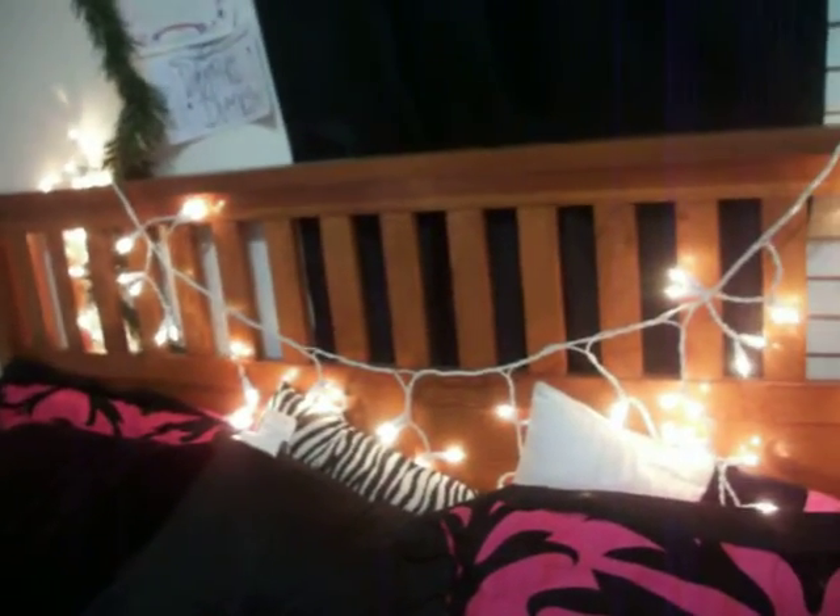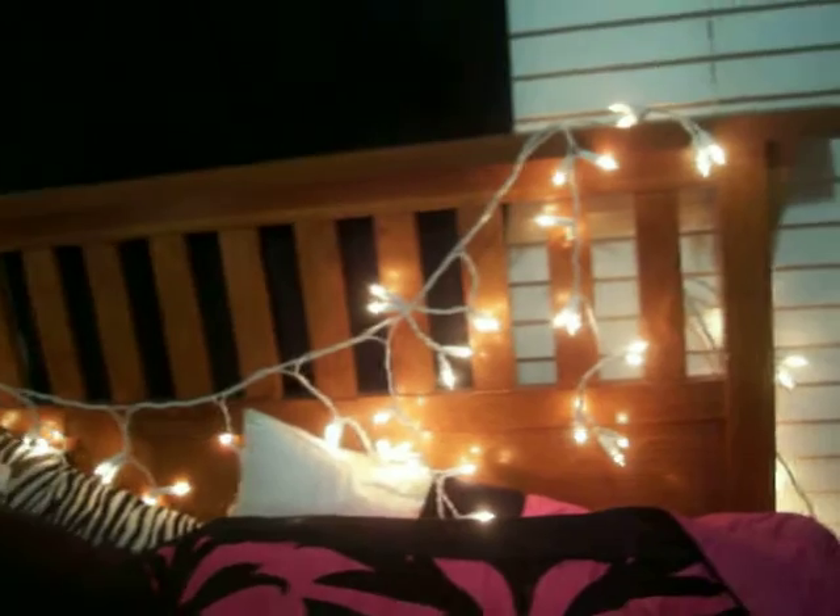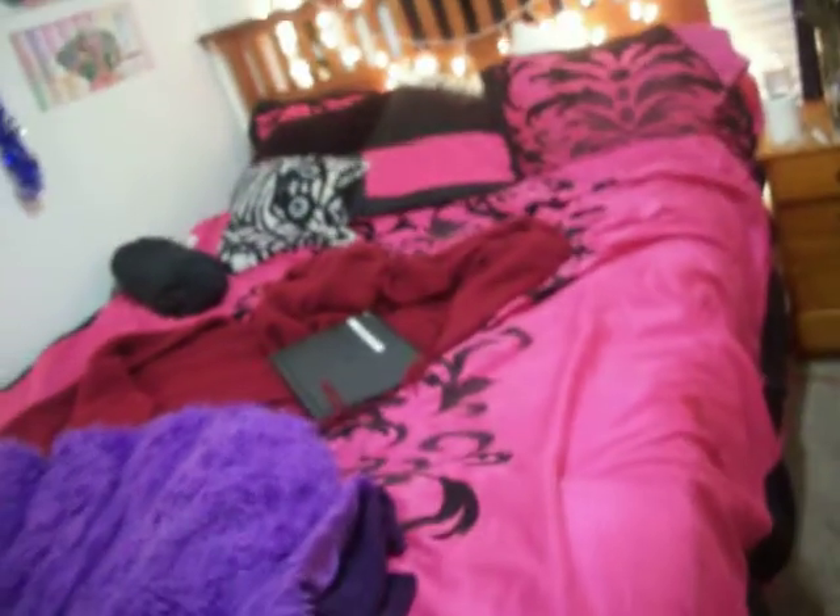Moving on to my bed — I just have this light on top of my headboard for Christmas. And then these are all my pillows and stuff. And that's my bed.